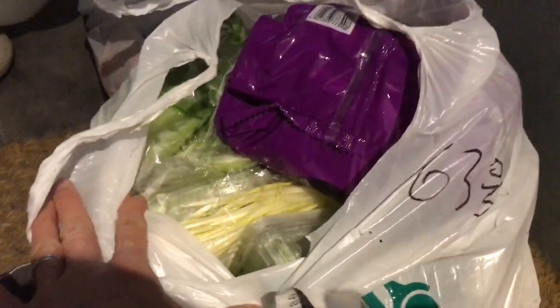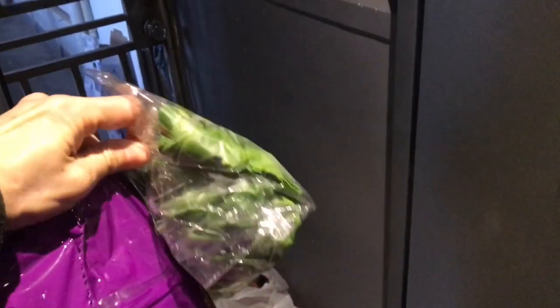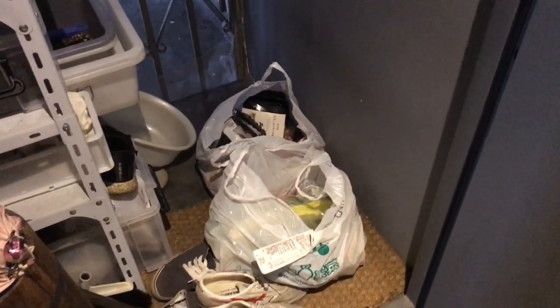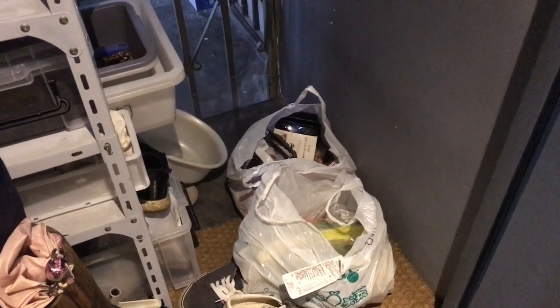So yeah, see, I got all these groceries — meat, all the good stuff. What I do is I usually take all the veggies and leave the bag out here, just take everything in there. Pretty cool. I still manage to buy whatever I want. It's just a little bit inconvenient.